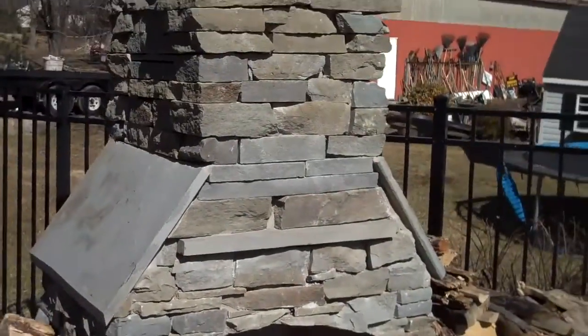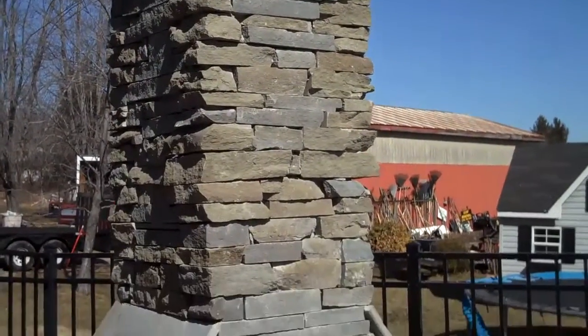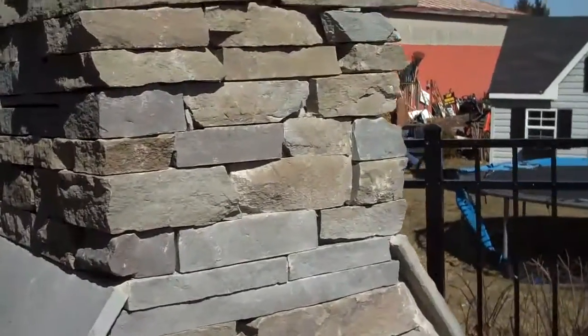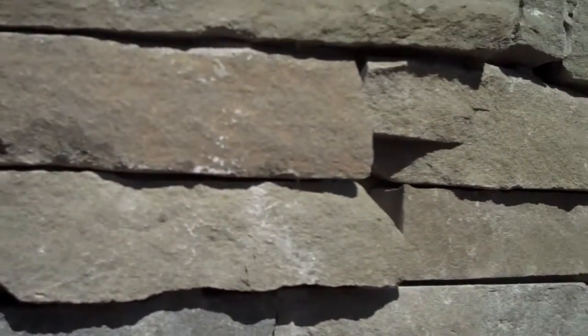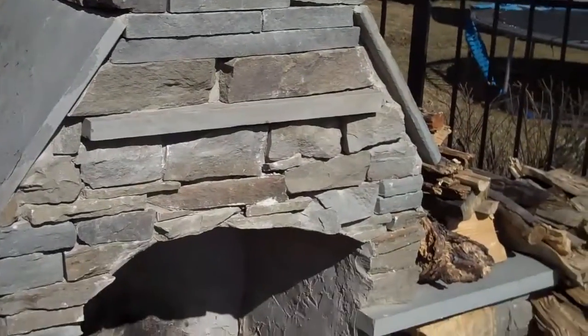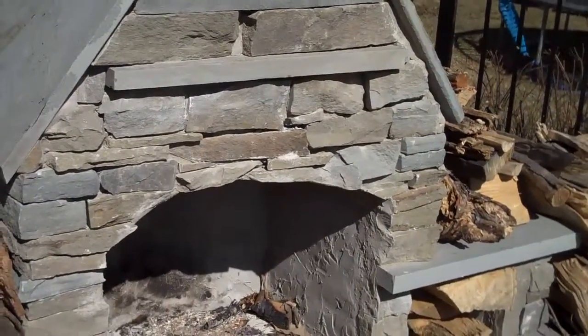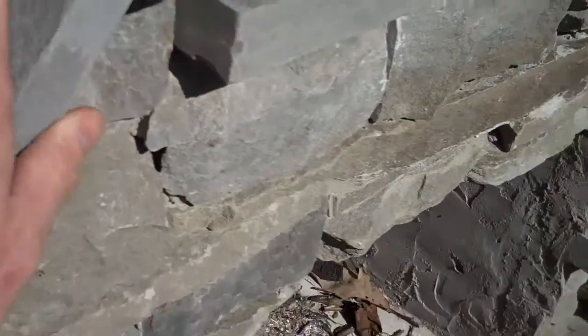Every fireplace is custom built to your specifications. This one here is just built out of natural PA fieldstone, which gives a great natural looking fireplace. We can also build them out of different materials to get a more formal look. This one is also capped off with just PA bluestone.